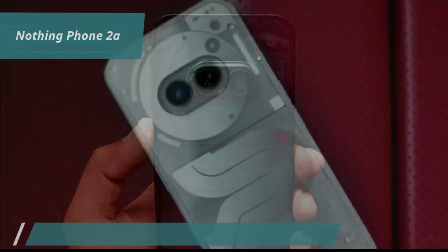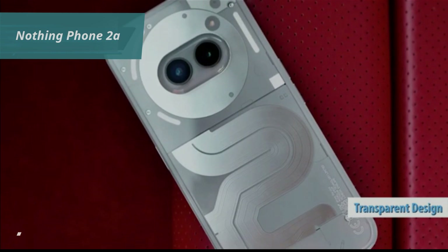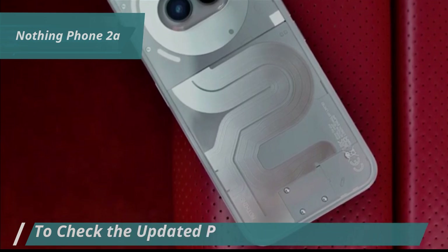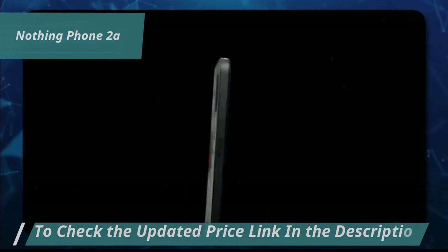The back of the Nothing Phone 2A maintains a characteristic element of the family: a transparent design so that the components can be seen, along with the LED lights of the Glyph interface. The screen aims high, as does the processor chosen for this Nothing Phone 2A. The phone does not have a micro SD card expansion.